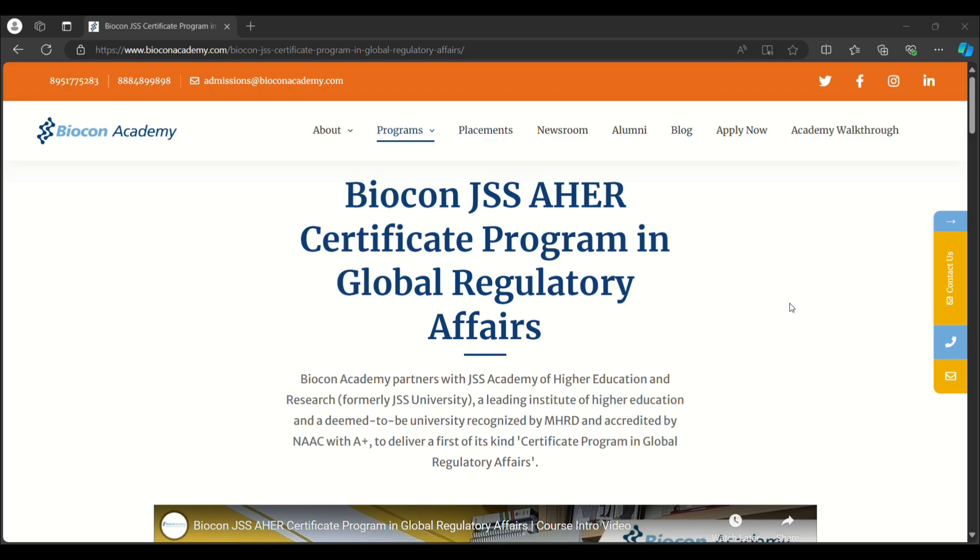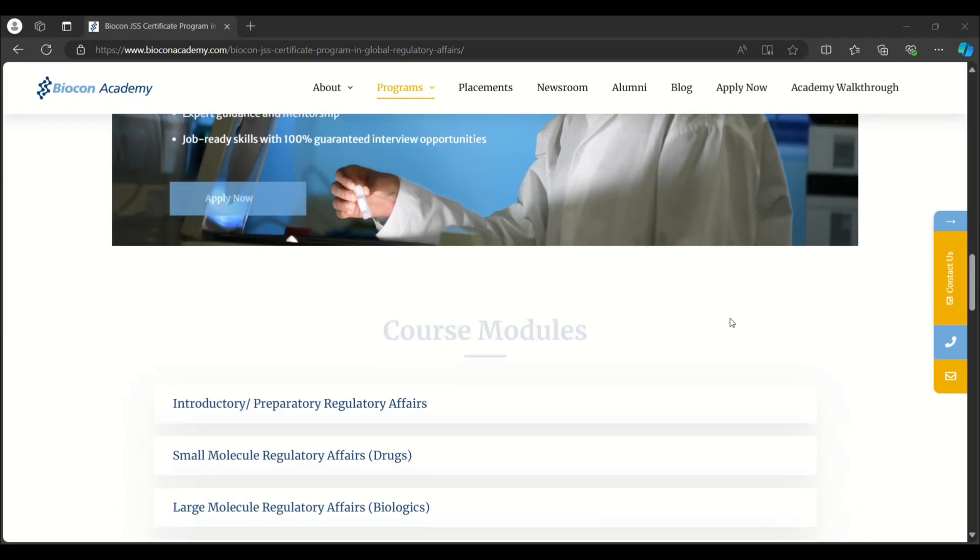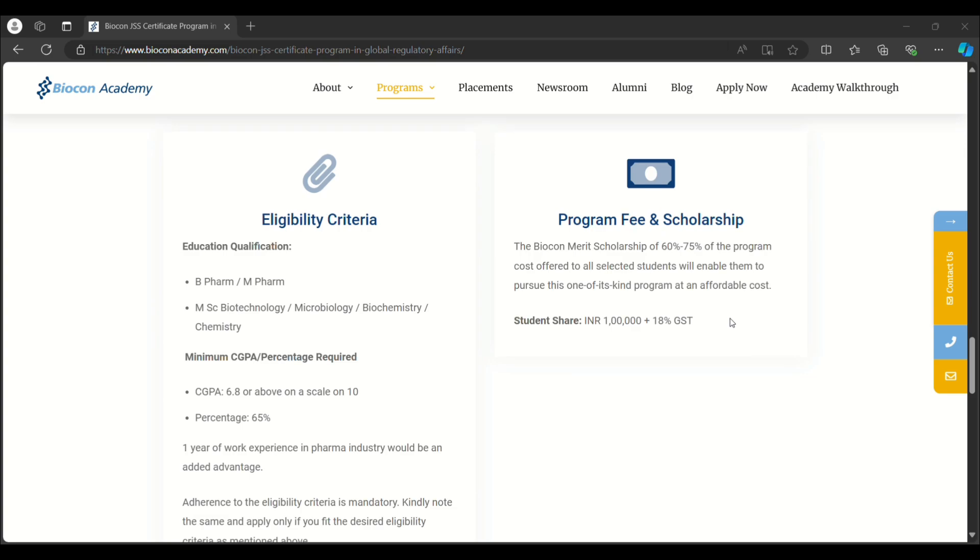The fourth course is the Biocon JSSAHER Certified Program in Global Regulatory Affairs. The minimum educational qualification required is B.Pharm, M.Pharm, or M.Sc in Biotechnology, Microbiology, Biochemistry, or Chemistry. The minimum CGPA required is 6.8 on a scale of 10 or 65%. One year of work experience in the pharma industry would be an added advantage — persons with such experience are considered alongside freshers. The program fee is ₹1,00,000 plus 18% GST.